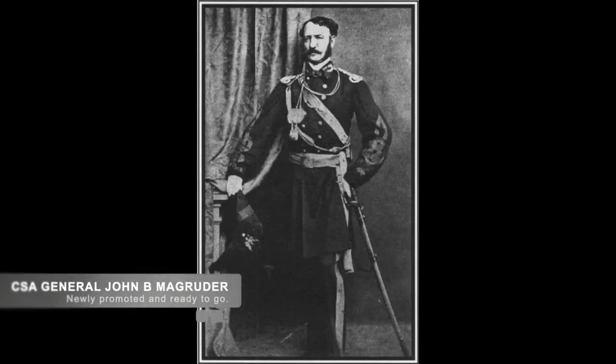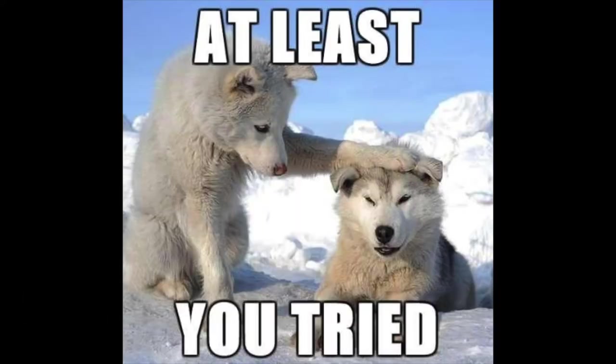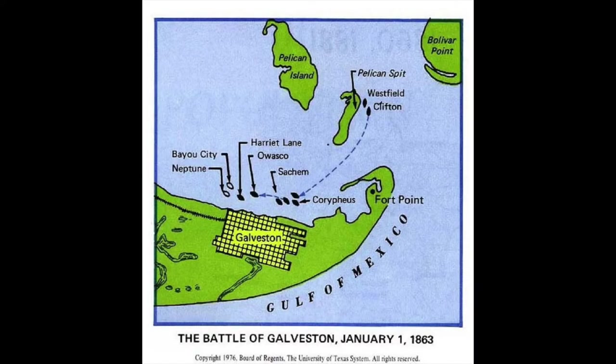Upon his promotion as commander of the Texas Confederate forces in November of 1862, Confederate Major General John B. Magruder put into place plans to recapture Galveston and to make up for Confederate Colonel Joseph J. Cook's failure to hold it. The plan was for the Confederate infantry to attack by land, while the Confederate ships attacked by sea.